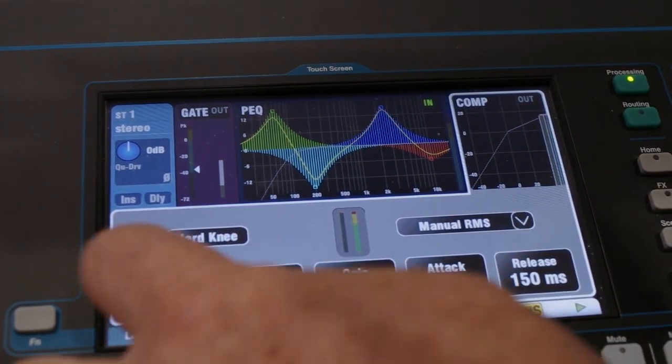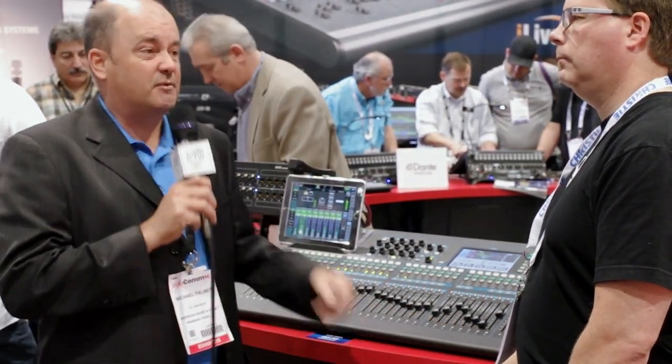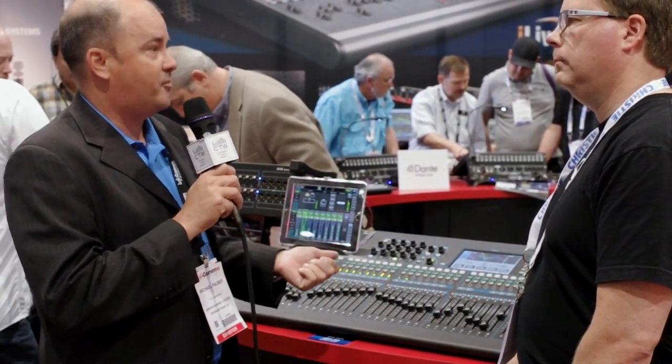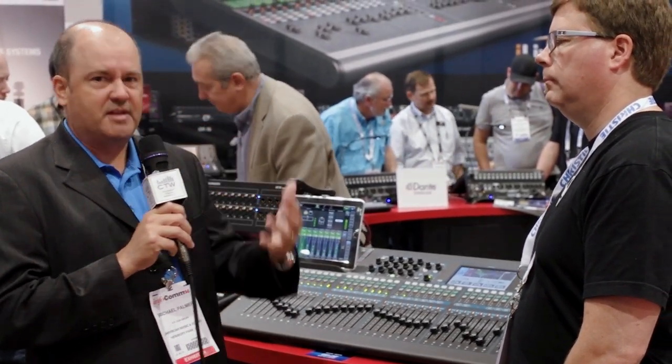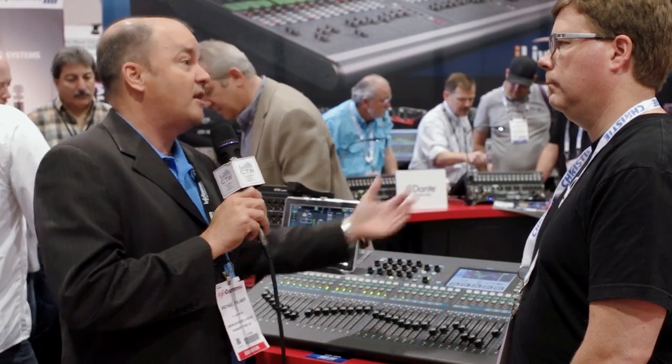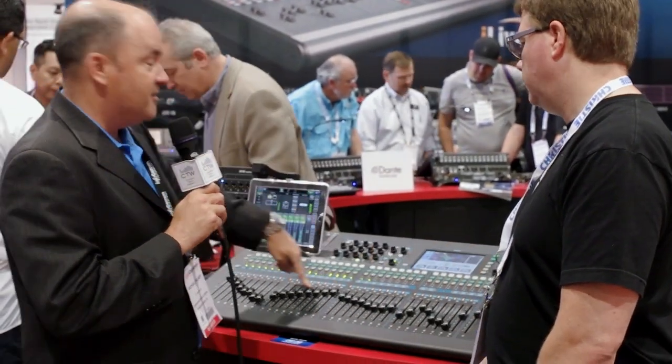There are 33 faders on the system, which means there is an input fader for every single mic pre — very simple, no layers, really easy for the user to make that transition from analog into digital. Simplified controls, everything's on sends on fader.